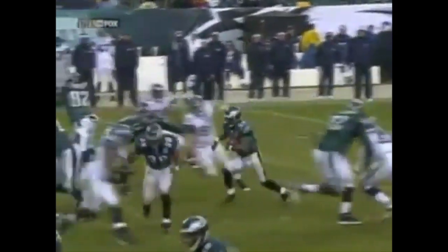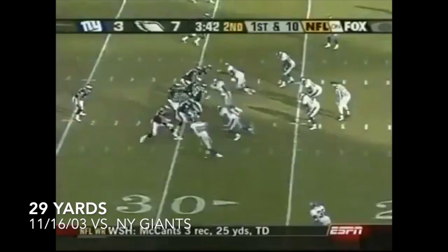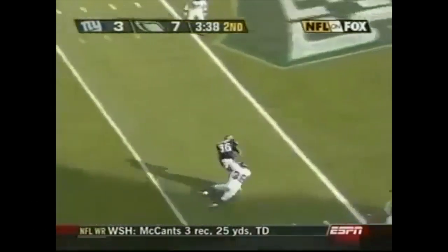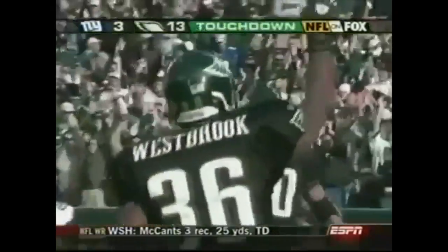Controlling the line of scrimmage, they blow the Seahawks off the football. They create a nice crease to the outside, just inside of the tackle. Westbrook gets to that second level and he just runs away from the safety and off into the end zone. McNabb 29 yards to Brian Westbrook from Philadelphia. He's the one that returned the punt.